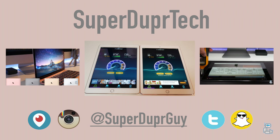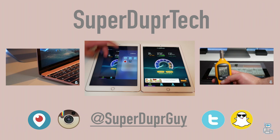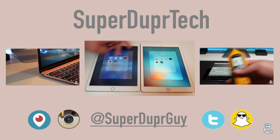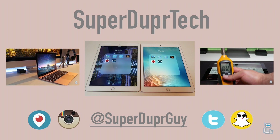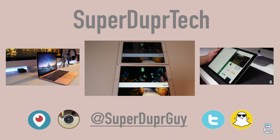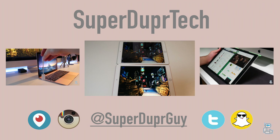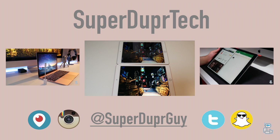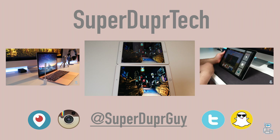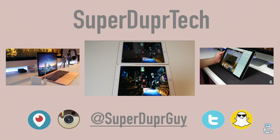That would be all for today's video. If you enjoyed it, please leave a thumbs up rating and subscribe if you're new. As I said earlier, I will have the entire tests at the end of this video so you can go check them out. The review for this 9.7 inch iPad will be coming very soon. On the left you can watch my 2016 12 inch Retina MacBook review, and on the right you can check out my 12.9 inch iPad Pro review. See you guys tomorrow — thank you very much for watching, have a good one!